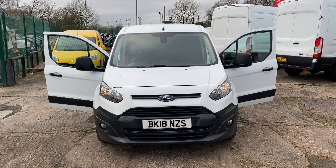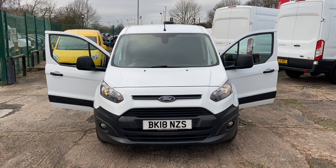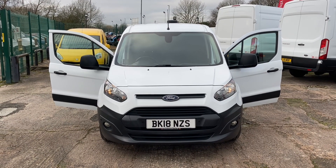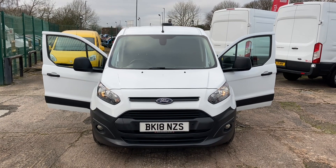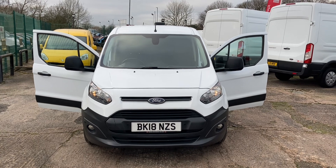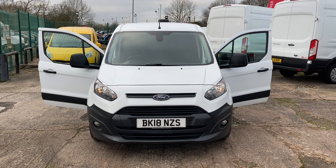Hi, my name is Darren from Cheshire Vehicle Supplies. Today I have to offer you a 2018, on an 18-plate Ford Transit Connect. It's an L2. Just start you off at the front and give you a walk around. It's got quite a high specification, this vehicle, with some really nice options on it.